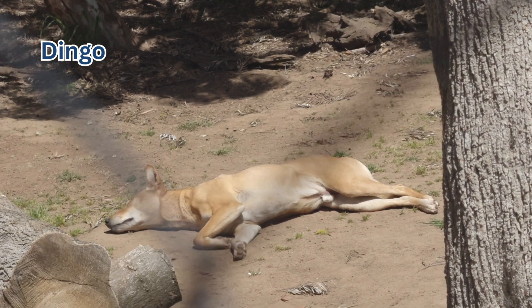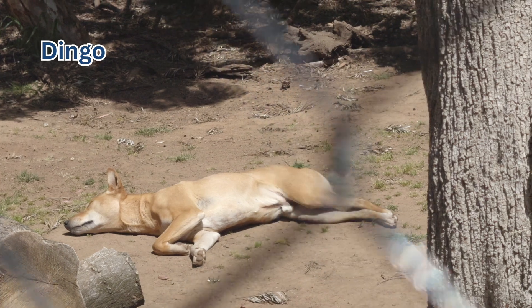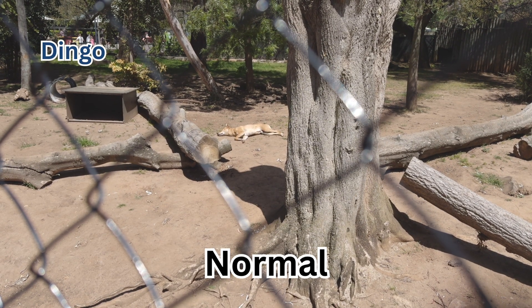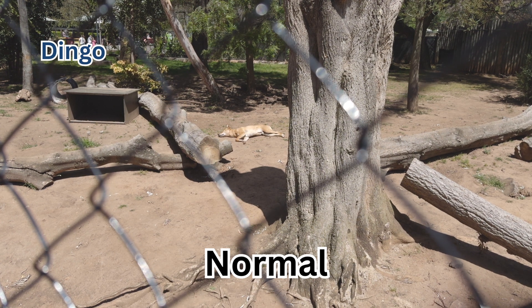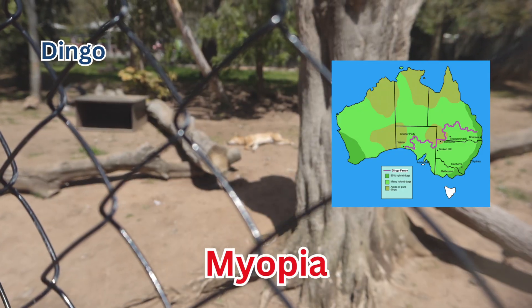Check this one out — this is the dingo. To me it looks like a regular dog, but apparently these guys in the wild can be pretty dangerous. They attack sheep, so there's actually a fence that fences out dingoes in the wild.